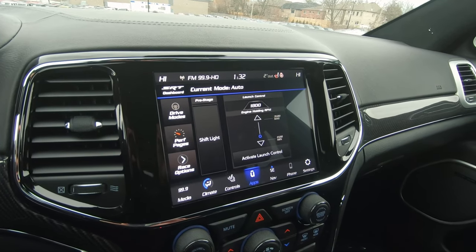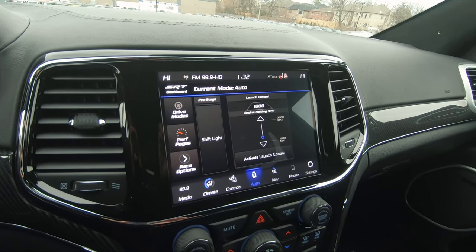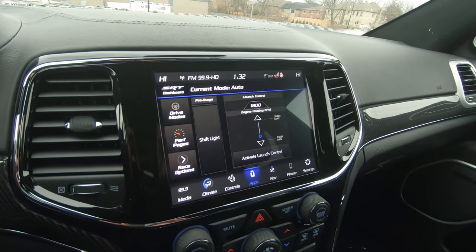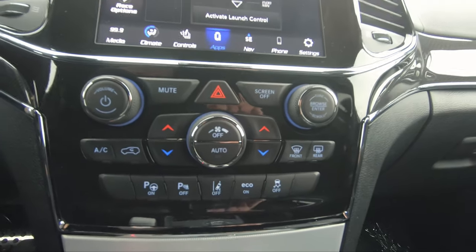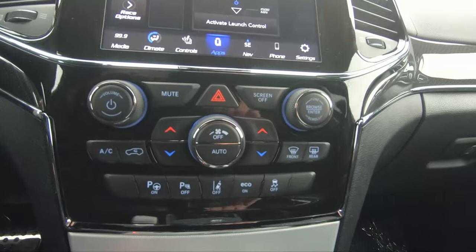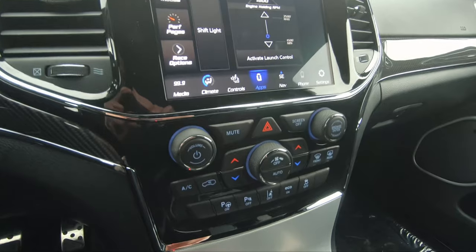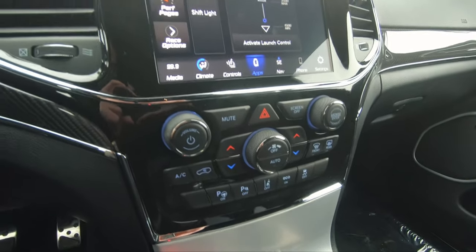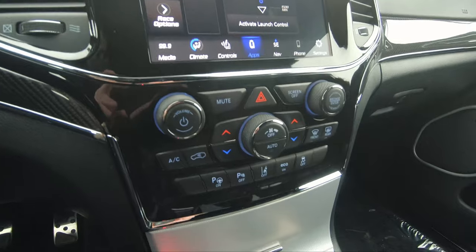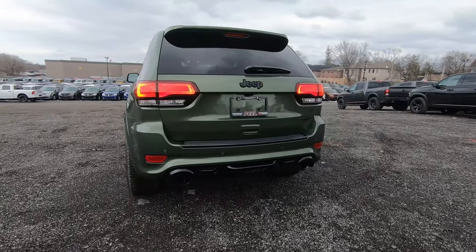On the touchscreen, when you go to apps you can access something called the SRT pages. From there you can do things like launch control and set everything you need when you put this into track mode. Underneath that you've got your volume controls, temperature controls, and general controls. You've also got buttons for safety features such as parallel and perpendicular park assist with stop, front and rear parking sensors, and a button for eco — though if you're buying this, I don't think you'll be driving it in eco mode.